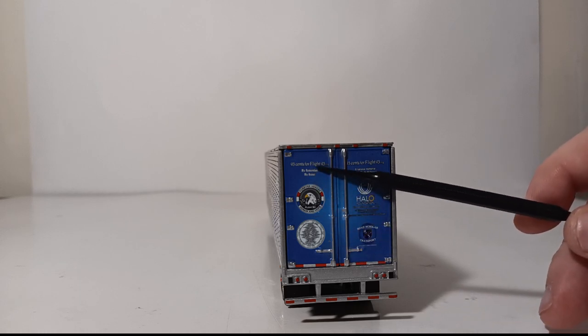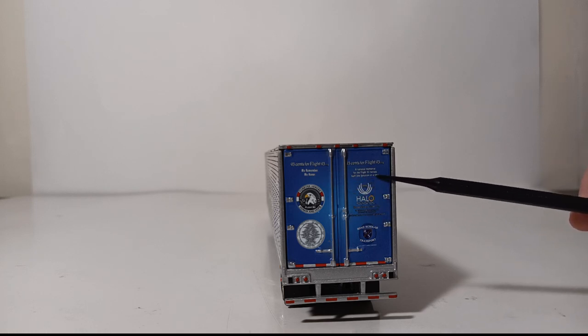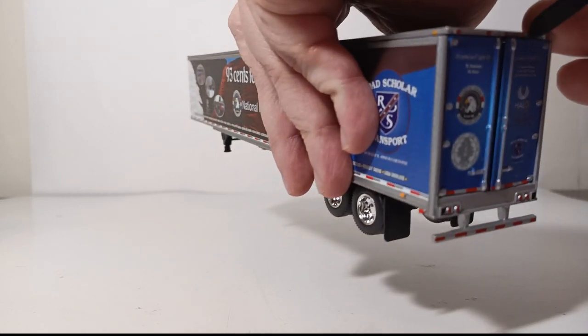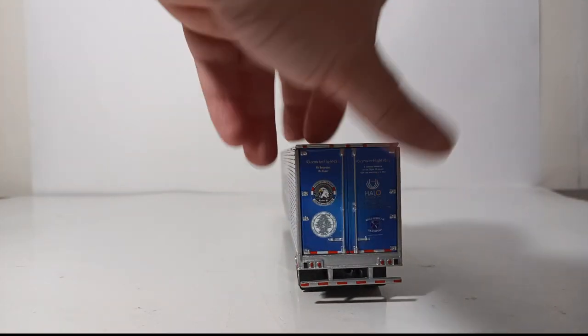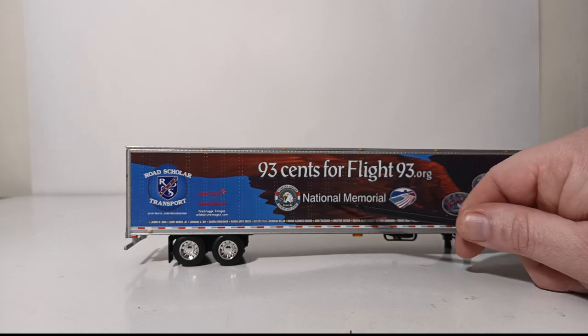At the back, those same logos we've seen, along with '93 cents for Flight93.org — we remember, we honor' — a national memorial for the Flight 93 heroes, built one donation at a time. The doors will open on this trailer, but this is meant to be a static monument in my opinion. I would open it and put it in a display case rather than use it in a diorama, but that option is available. The other side is identical with more photos, more names, and again, 93 cents for Flight93.org and the national memorial.